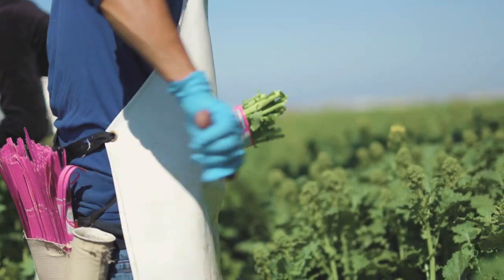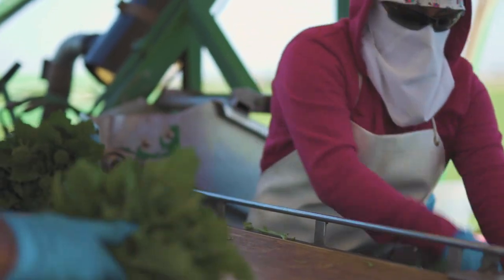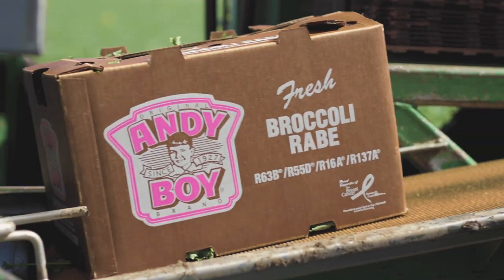Available year-round from growing regions in California and Arizona, Broccoli Rob has skyrocketed in mainstream popularity in recent years after being a mainstay on Mediterranean menus for decades. The Di Arrigo family and the Broccoli Rob they are known for both trace their roots to Sicily, and the company has perfected the product over the years, holding four patents for the seed varieties.